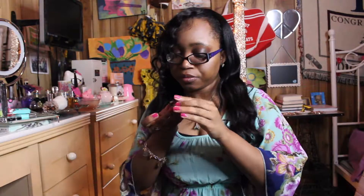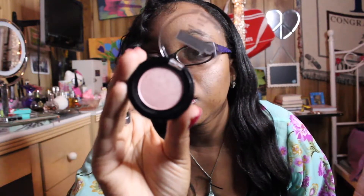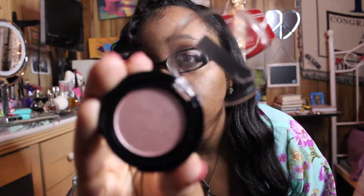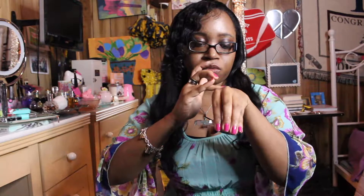The next eyeshadow is called In Love — I love the name. It's a nice pink shimmery color. Beautiful, just beautiful! Here's the swatch. It's definitely a pretty pastel pink, very girly.